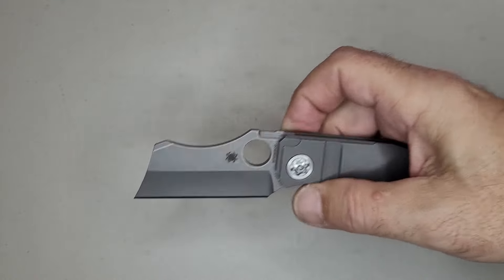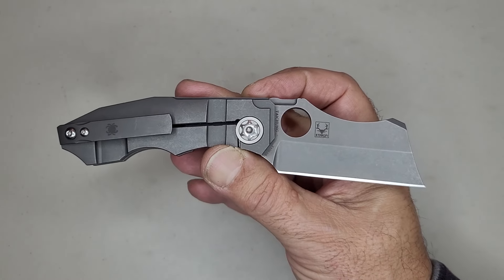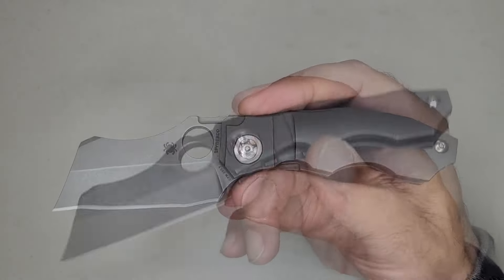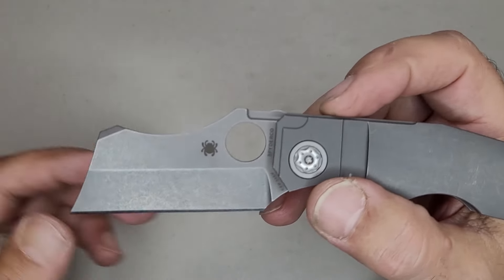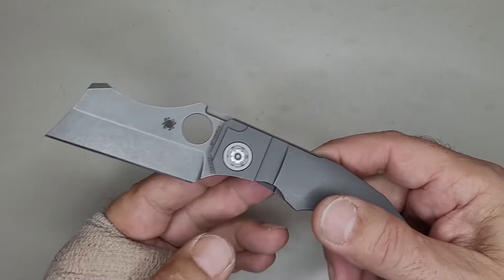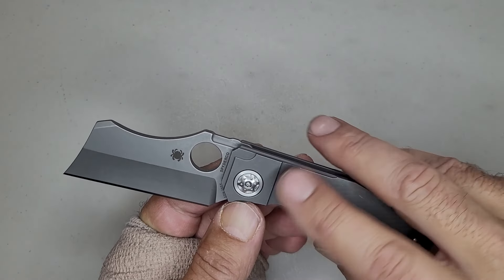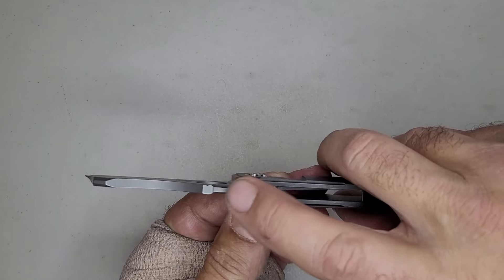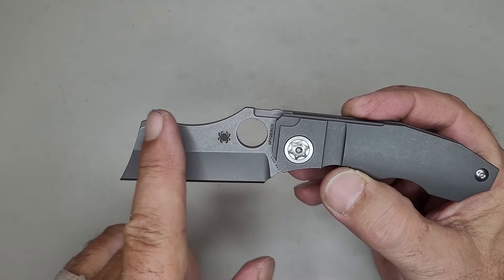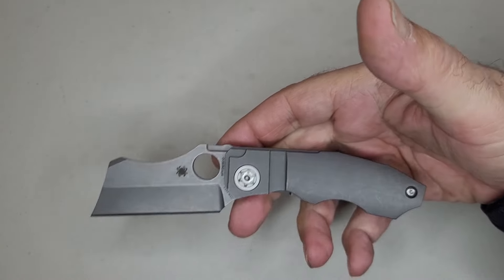Let's go over some specs so you understand what you're looking at. First, this knife is made in the Taichung factory in Taiwan — Spyderco's best factory, where they make some of their best knives. It's made out of 20CV steel, known for edge retention and high corrosion resistance. Look at this milling — there's a line and then a line. And look at the jimping on the back; it's kind of like a hump, reminds me of a rhino. It's really thick stock.